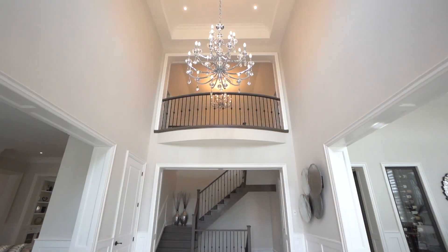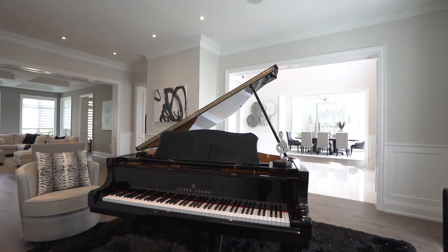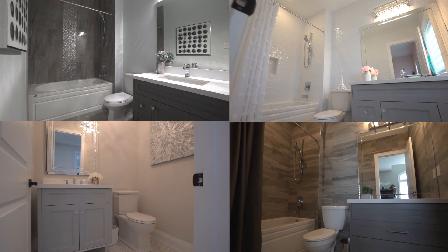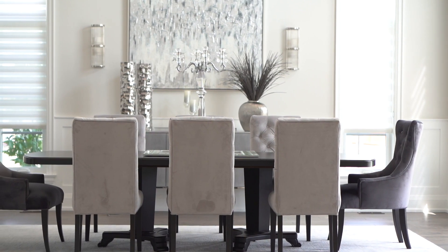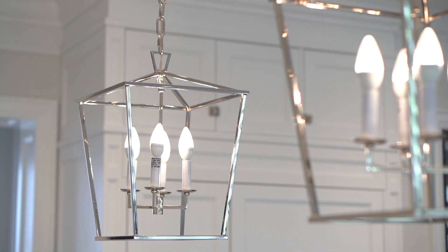This classic chateau-inspired two-story has over 6,000 square feet of living space, featuring four bedrooms, five bathrooms, and a four-car garage sitting on over a half-acre lot. The sophisticated classic interior is laced with contemporary forward design, high-end finishings, and technology.